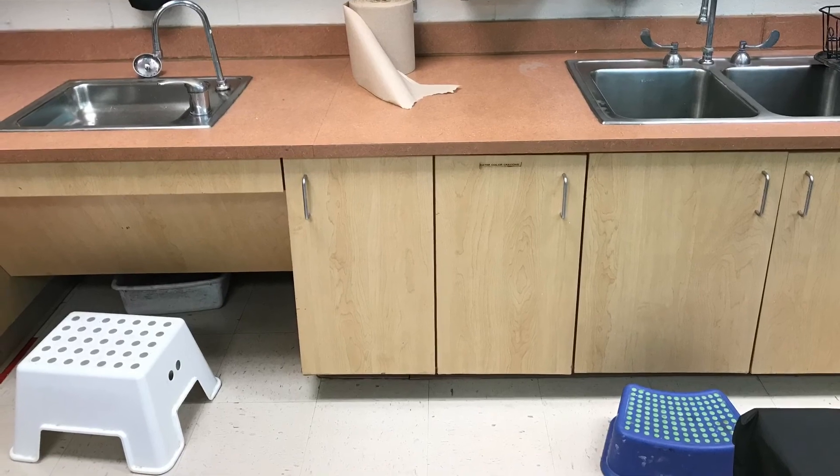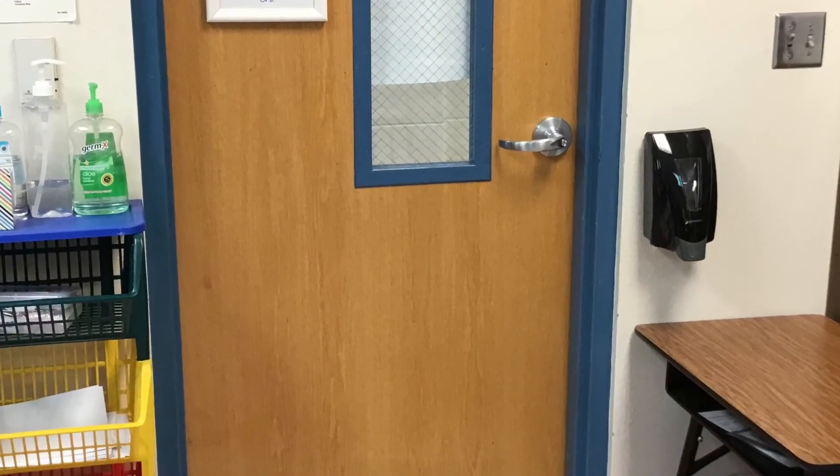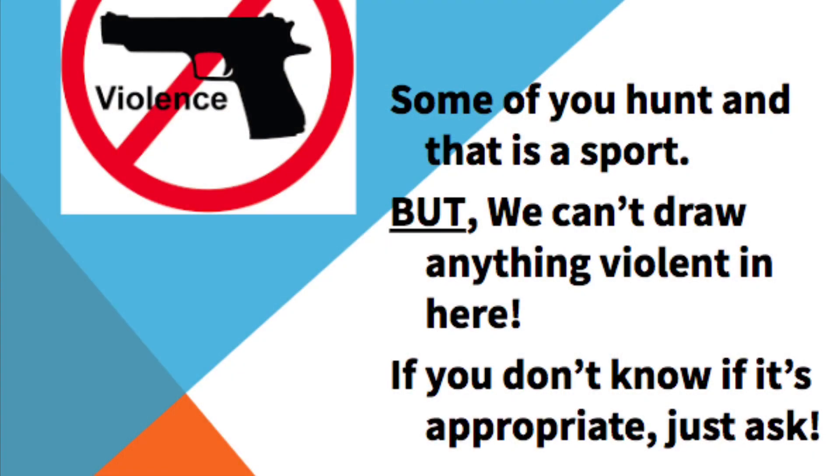If you do need to wash your hands, please raise your hand and let me know. I also have hand sanitizer available on both sides of my door. Some of you hunt with people in your family and that's considered a sport, but in the art room we cannot draw anything having to do with violence. If you don't understand what that means, make sure you ask me before you draw it on paper. We are so excited you're back at school and we're looking forward to a great year.